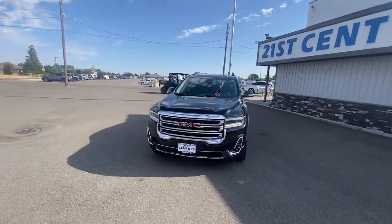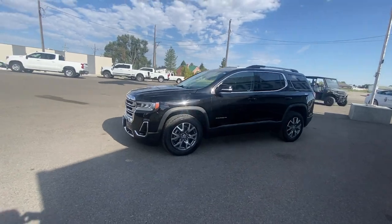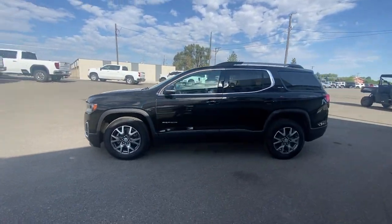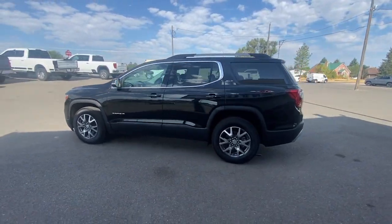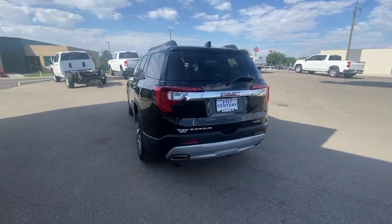Enjoy the view of this 2023 GMC Acadia. With less than 20,000 miles on the odometer, this vehicle provides excellent value. Enjoy the journey in comfort and security in this well-equipped Acadia.